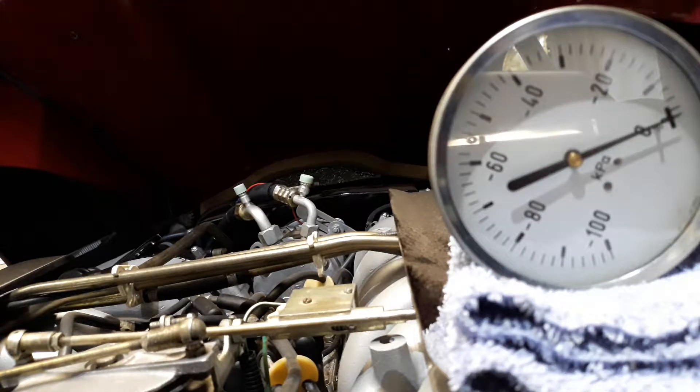I'm going to demonstrate a few interesting things about engine vacuum. This is as a result of an internet forum thread that I've been active on recently. The first thing I'm going to demonstrate is how much vacuum is generated during engine cranking.